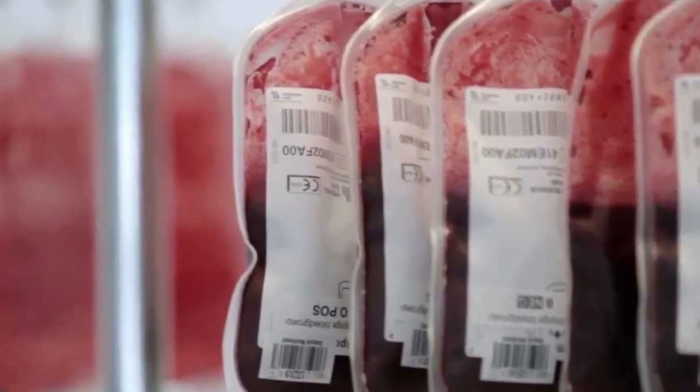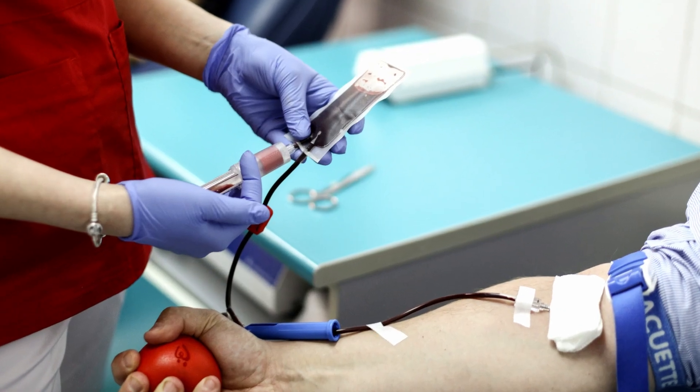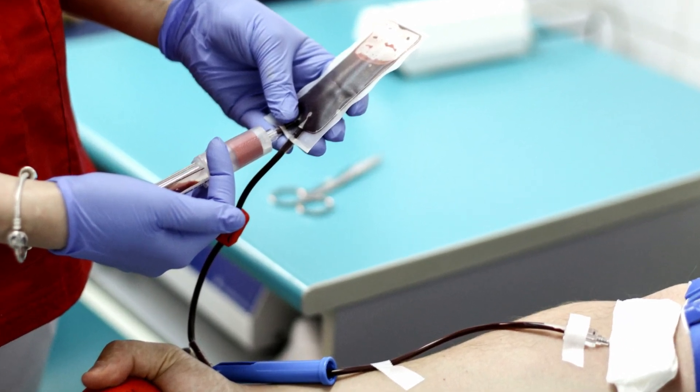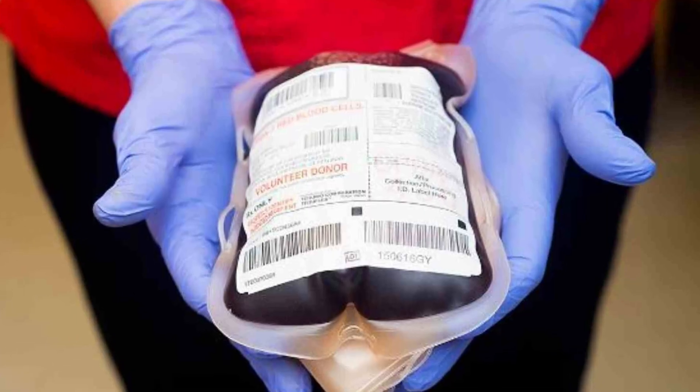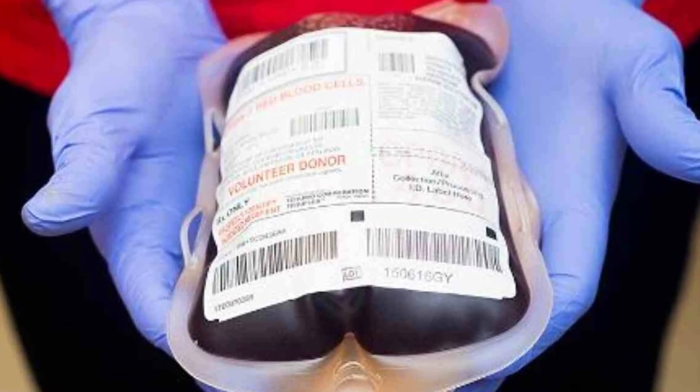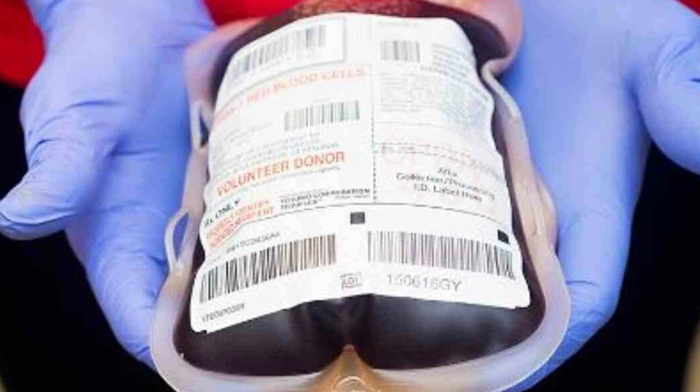Blood donations are critical to maintaining an adequate supply of blood for medical treatments and emergencies. Donated blood can be used for a variety of medical purposes, including surgeries, cancer treatments, and treating patients with blood disorders or other medical conditions that require transfusions.